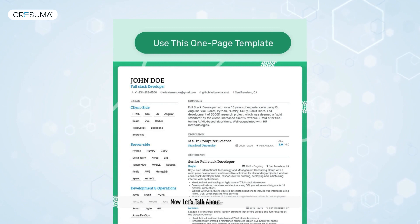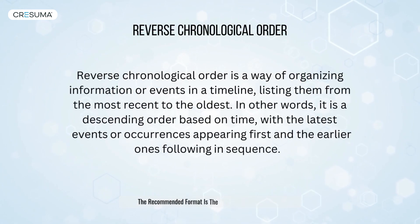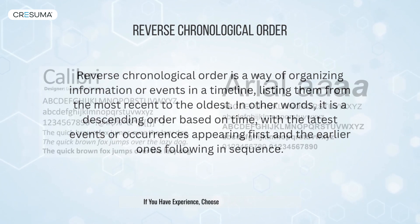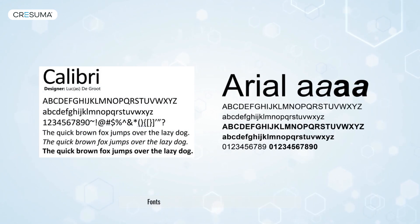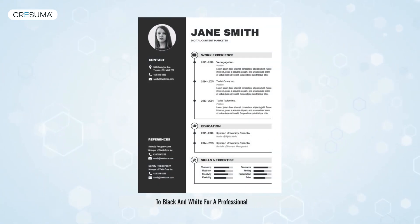Now, let's talk about formatting. Kiwis prefer CVs not exceeding two pages, so keep it concise. The recommended format is the reverse chronological CV if you have experience. Choose clear and easy-to-read fonts like Calibri or Arial, and when in doubt, stick to black and white for a professional touch.